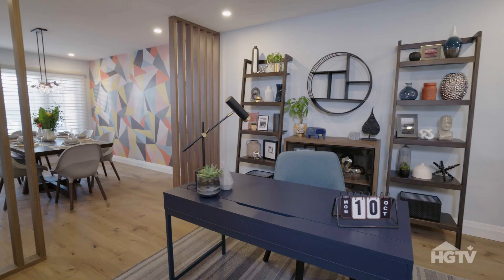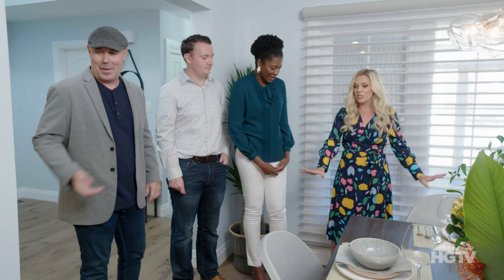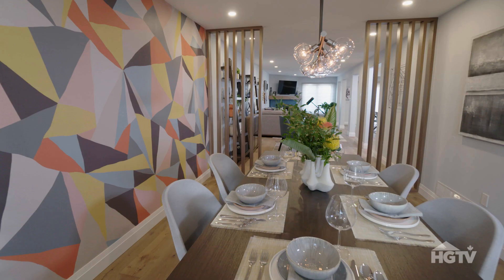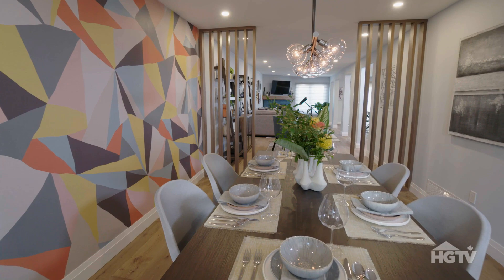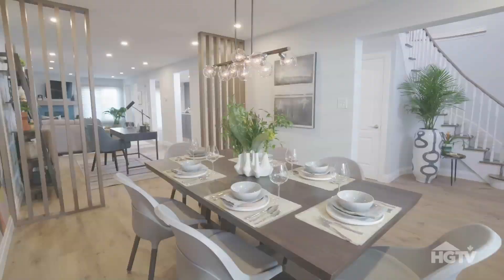It's gorgeous. The floor is an engineered hardwood — it's oak, not too light, not too dark. That's gorgeous. The dividers — we wanted all of this natural light to flow through. Yeah, it was a dark room to start off with.